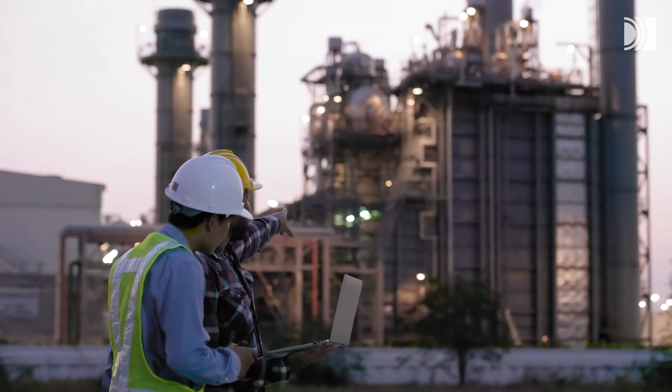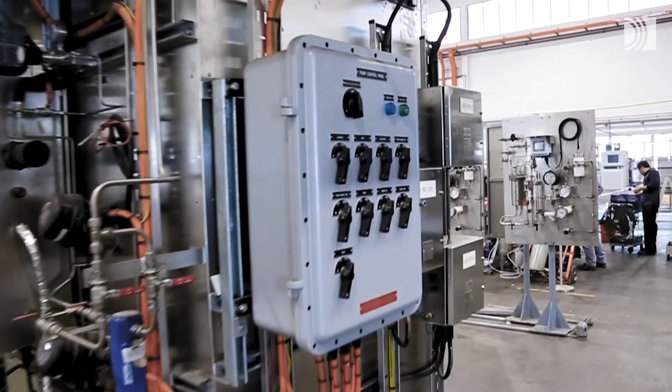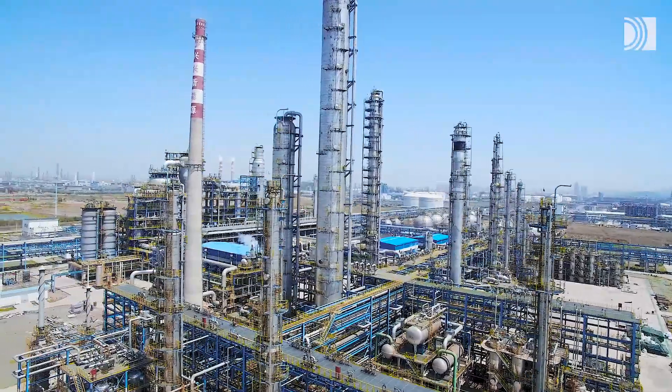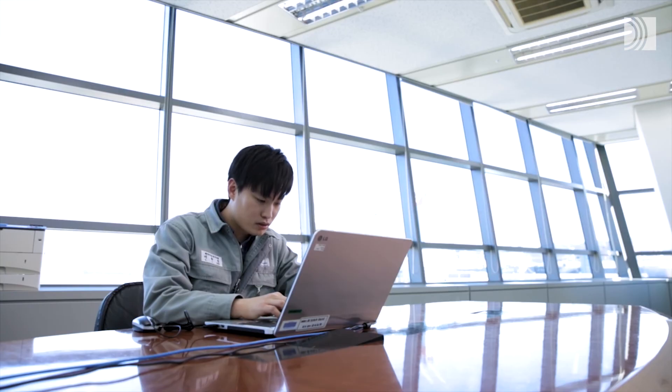Many industry-leading companies are using Roxtec seals to enable standardization in their projects. Engineering is greatly simplified thanks to our online design tool, Roxtec Transit Designer.